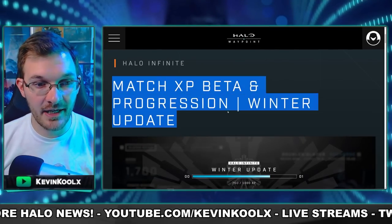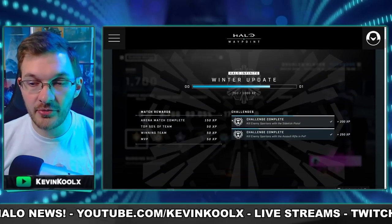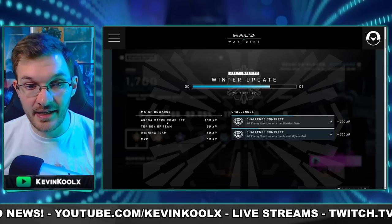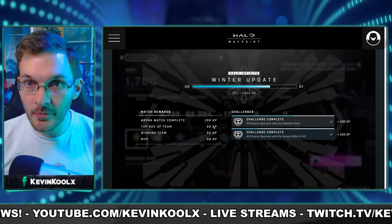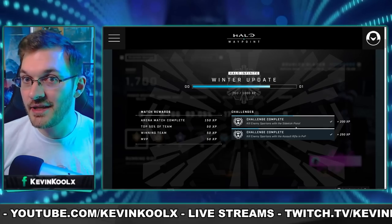The Match XP beta and progression system is getting completely overhauled with this update for Halo Infinite. Here's a quick screen to showcase exactly what we're talking about here. On the left side is your Match XP, and depending on your performance in the game, the more XP you'll receive. On the right side, you have your challenges, which are getting completely revamped.